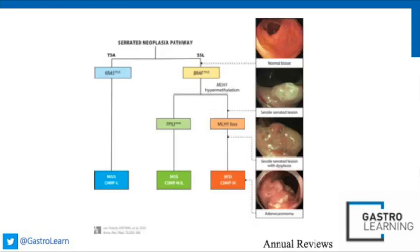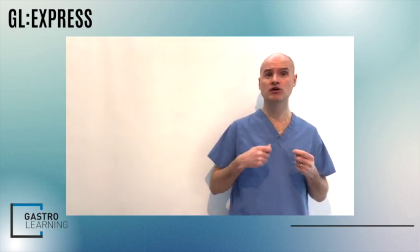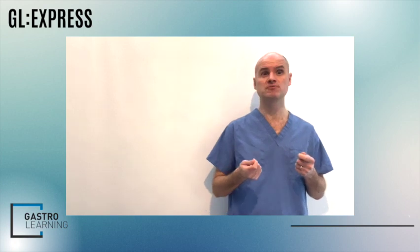Within this paper there's a fantastic description of the serrated neoplastic pathway with great diagrams, and I'd certainly recommend for anyone interested in this pathway to go and look at this paper. What I want to focus on is what we need to know as gastroenterologists and endoscopists who are looking after these patients, following them up, and hopefully helping to reduce their risk of colorectal cancer.